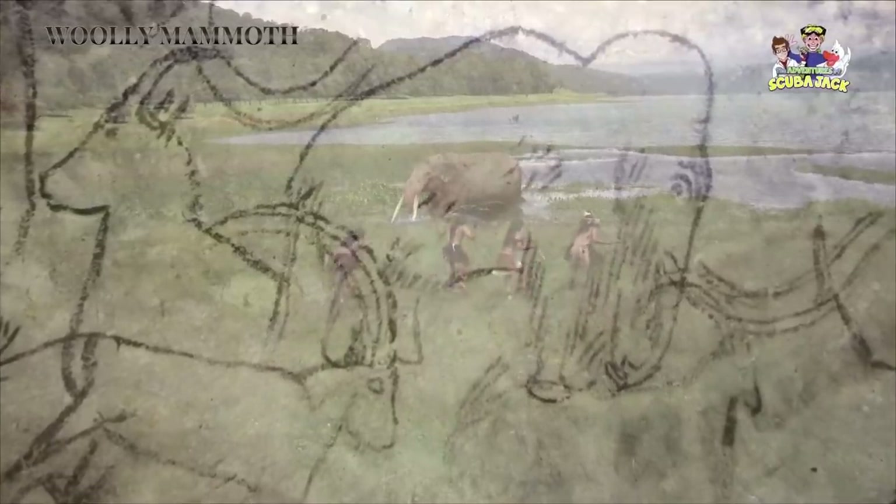In France's famous Rouffignac cave, for example, these early humans made 158 depictions of Wooly Mammoths.